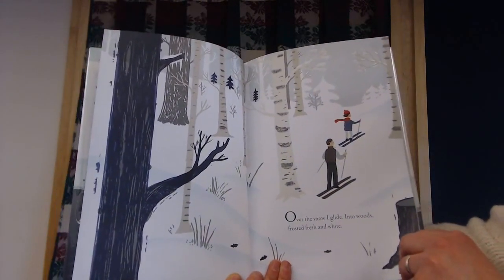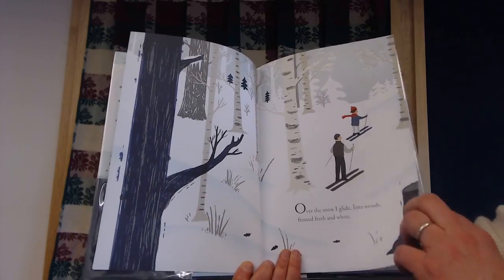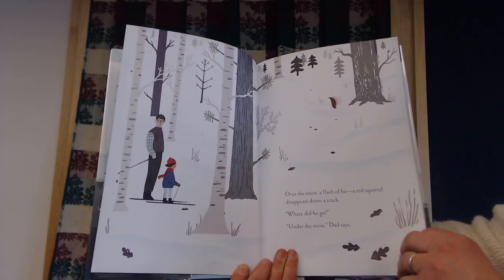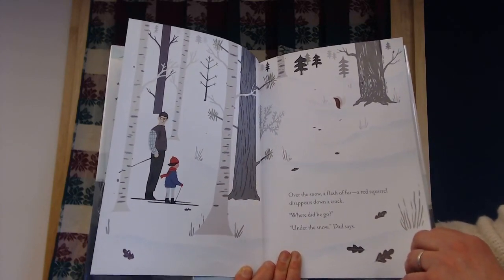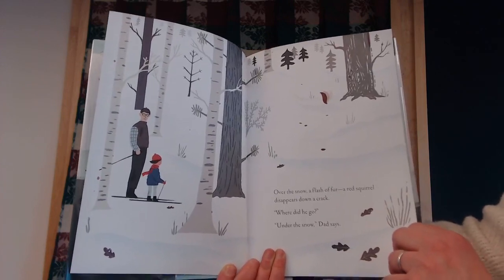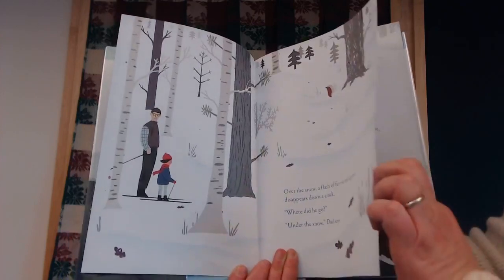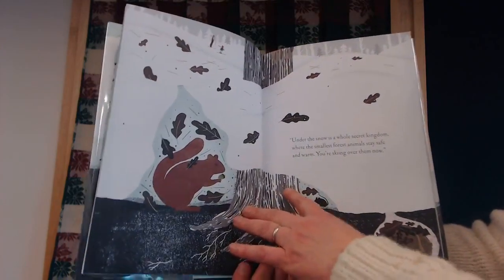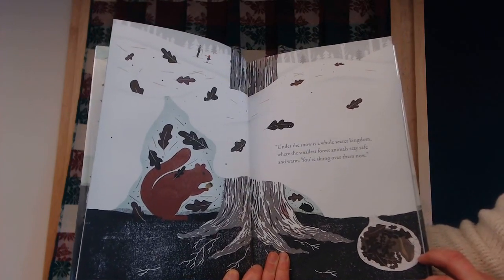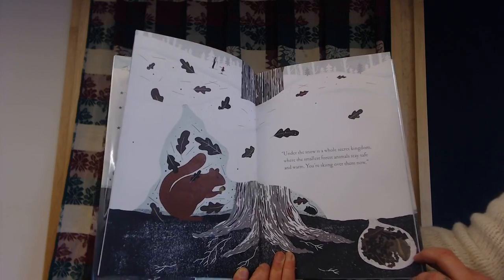Over the snow, I glide into the woods — frosted, fresh and light. Over the snow, a flash of fur: a red squirrel disappears down a crack. Where did he go? Under the snow, dad says. Under the snow is a whole secret kingdom where the smallest forest animals stay safe and warm.